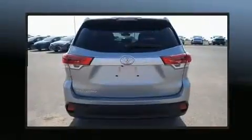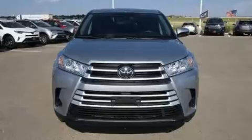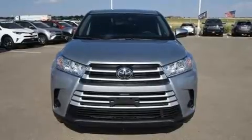It's equipped with tons of terrific amenities, but it won't break your budget. Such as cruise control, delay off headlights, front and rear reading lights, a rear window wiper, one-touch window functionality, a tachometer, and more.